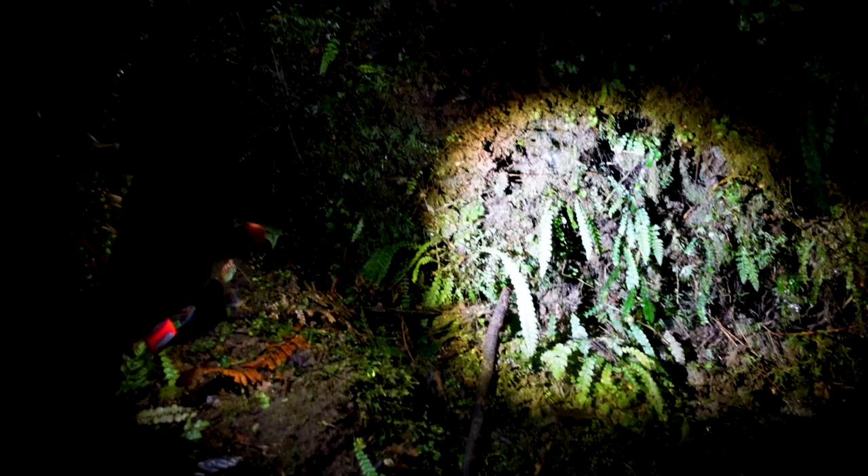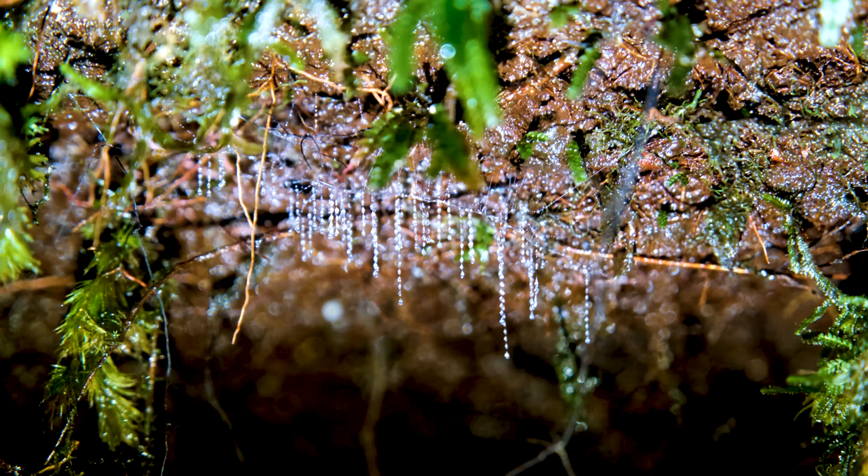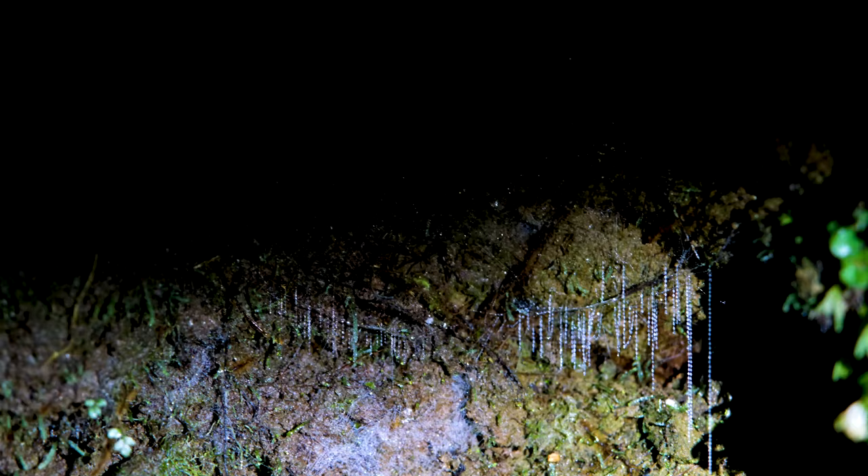Oh wow, wow, wow! So many! Oh my god, we found a cave — so many glow worms!